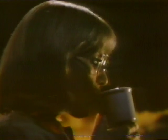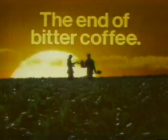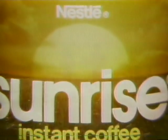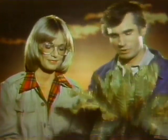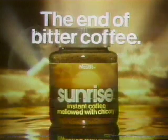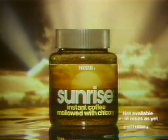One sip of Sunrise — so mellow, you know it's the end of bitter coffee. Sunrise instant coffee, mellowed with chicory, tastes better natured, not bitter. Nestlé found a way to use chicory to bring out coffee's better nature but leave the bitter taste behind. Sunrise is here.